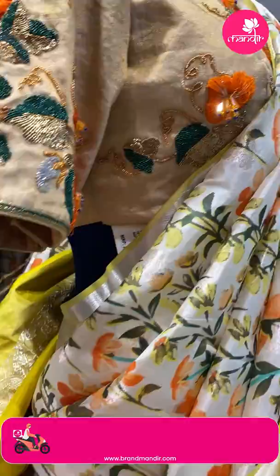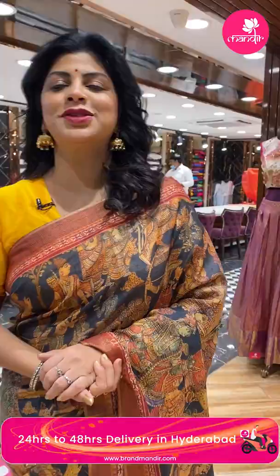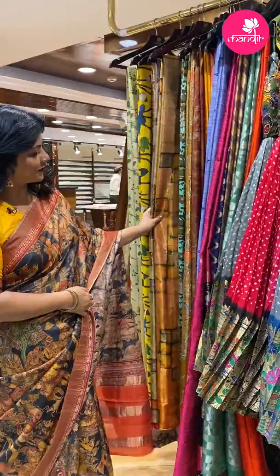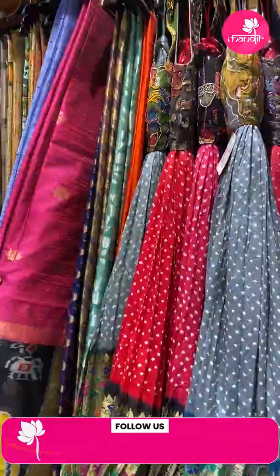Follow us regularly on Instagram and Facebook — that is the Brand Mandir page. Subscribe to our channel Brand Mandir, and in each event press the bell icon so that whenever we upload a new collection you will get notified and never ever miss our sarees. Very pretty digital and kalamkari printed saris!